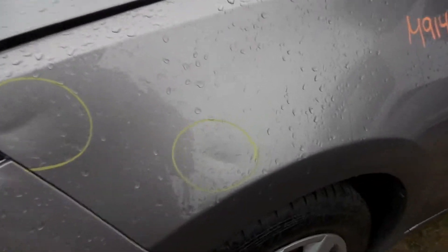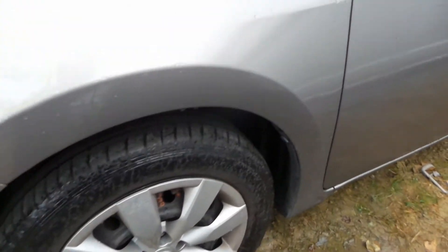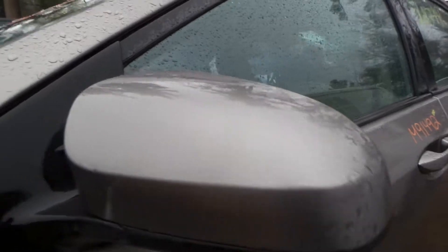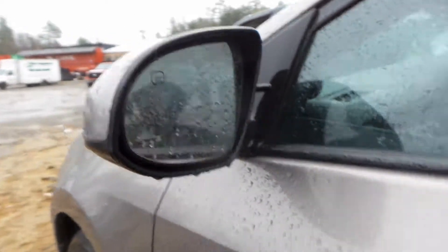Left fender — got a couple of dents in there, otherwise in alright shape. Got a good left knee here, complete with control arm, spindle and strut. Good left door mirror on here, body color cover.